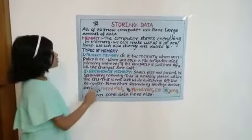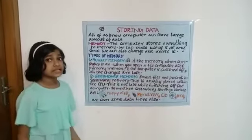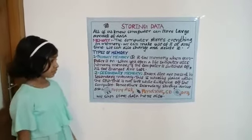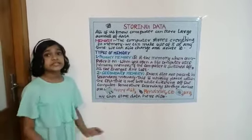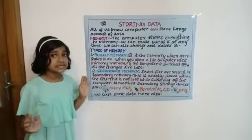Now we are talking about secondary memory. This is usually a hard disk placed within the CPU.